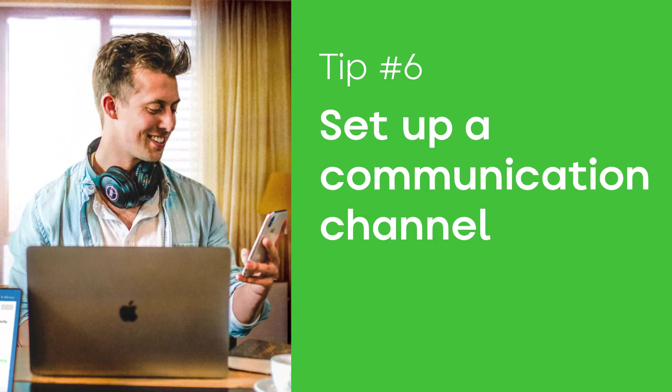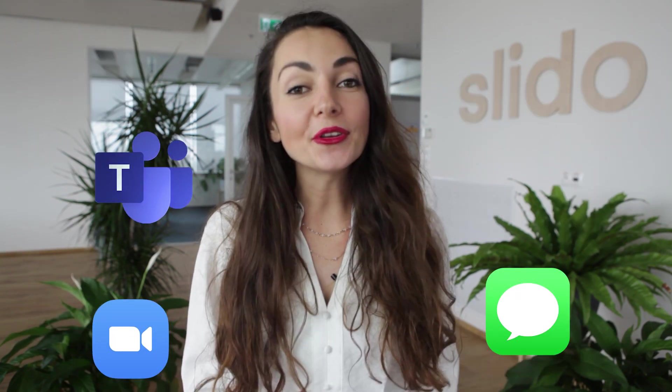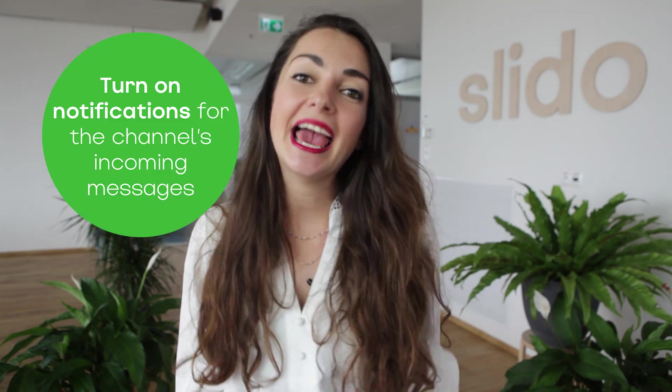Agree on the communication channel. You are in this together and communication is an essential part of the teamwork. So together with your team, the speakers and your moderator, agree on the channel where you are going to communicate during the live meeting. It could be a WhatsApp group, a Slack channel, or a group on Messenger — you name it. The important thing is that everybody has access to it throughout the entire meeting and has notifications turned on. We also recommend that you invite your tech person into this channel so they can monitor the situation and help out if anything goes wrong.